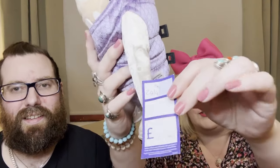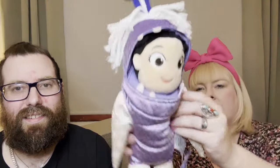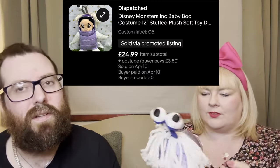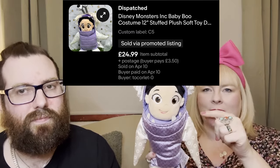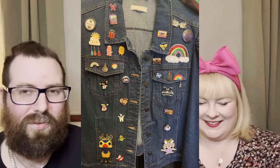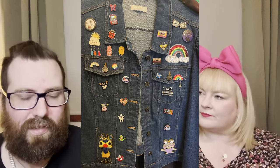Next up is this Boo from Monsters Inc - she's so cute! She was two pound fifty from the Cancer Research shop. Tam's just sold a new-with-tags one for 25 pound, and he actually bought Bell a pin badge of Boo for her denim jacket, so we'd expect around about 20 pound for this one at least.